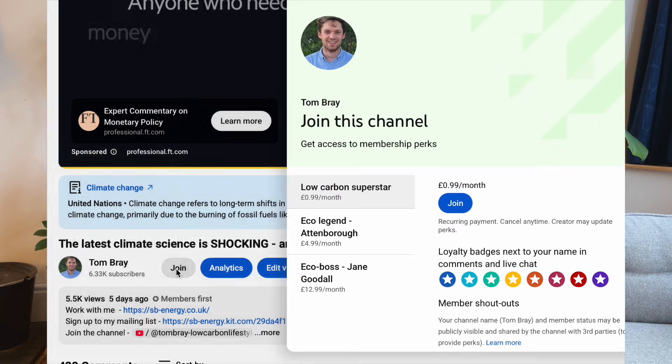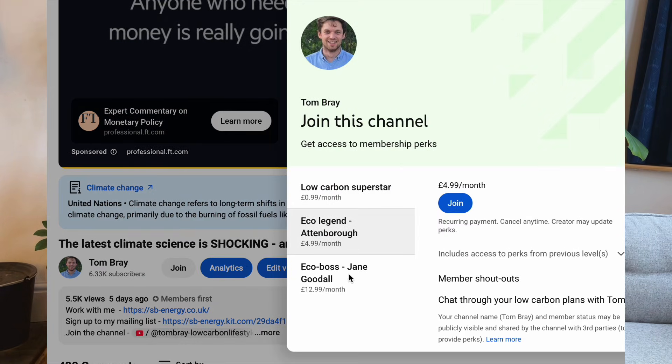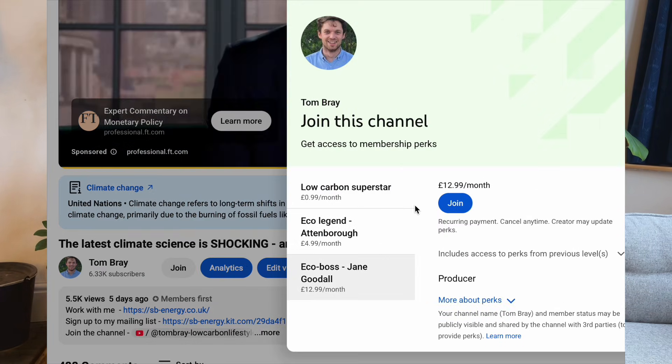You could look to join the growing community of members on this channel. Thank you to the new members recently — Chris, Michael, Thilo and the channel Electric Earth Now. It's great to have you on board. Thank you.